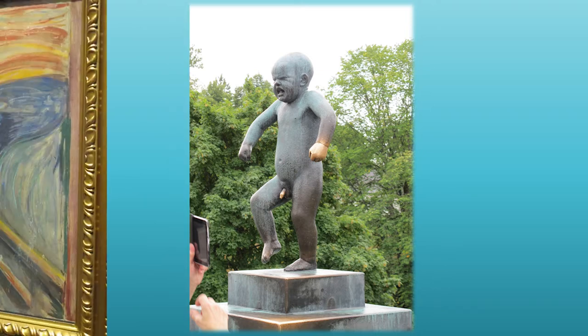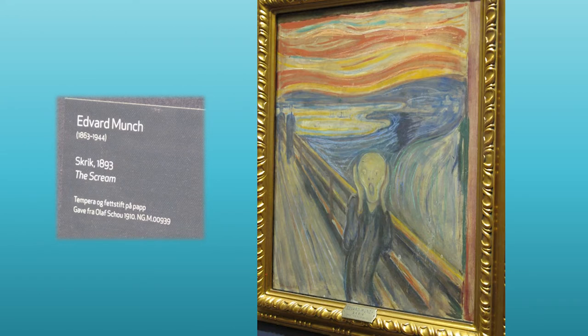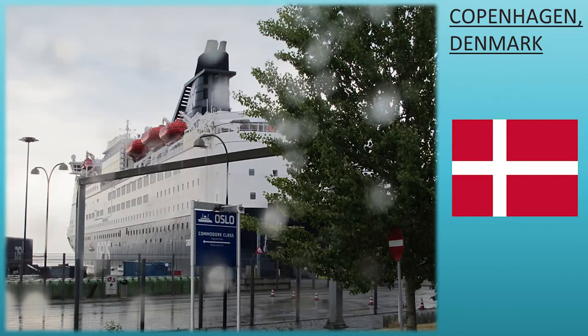We also toured the National Museum where we saw The Scream by Edvard Munch. I'm not much of an art person, so I was like, okay, that's cool, and then I left. From there we went to Denmark, which was really great. We basically boarded almost a mini cruise ship and it just took us to Denmark overnight. So you boarded, ate dinner, went to bed, and woke up in Denmark. It was perfect.